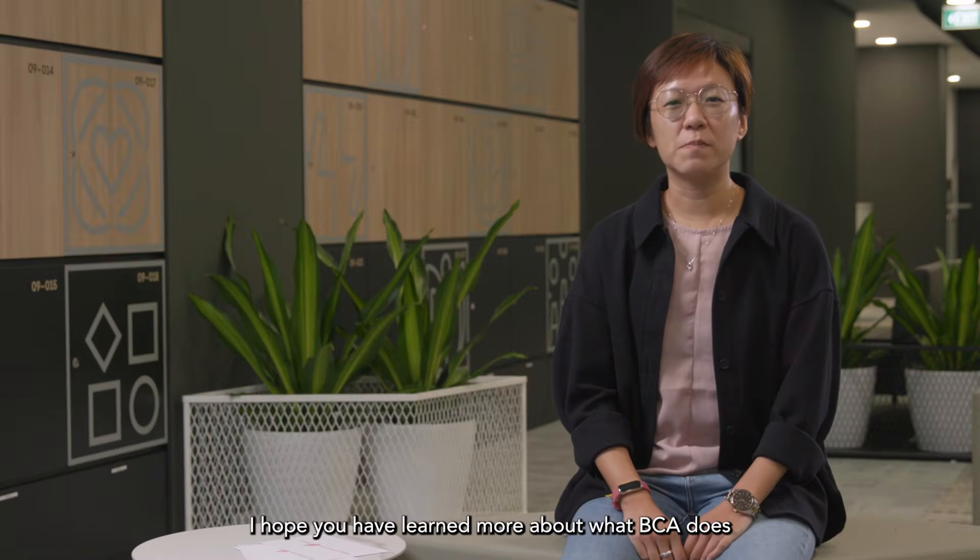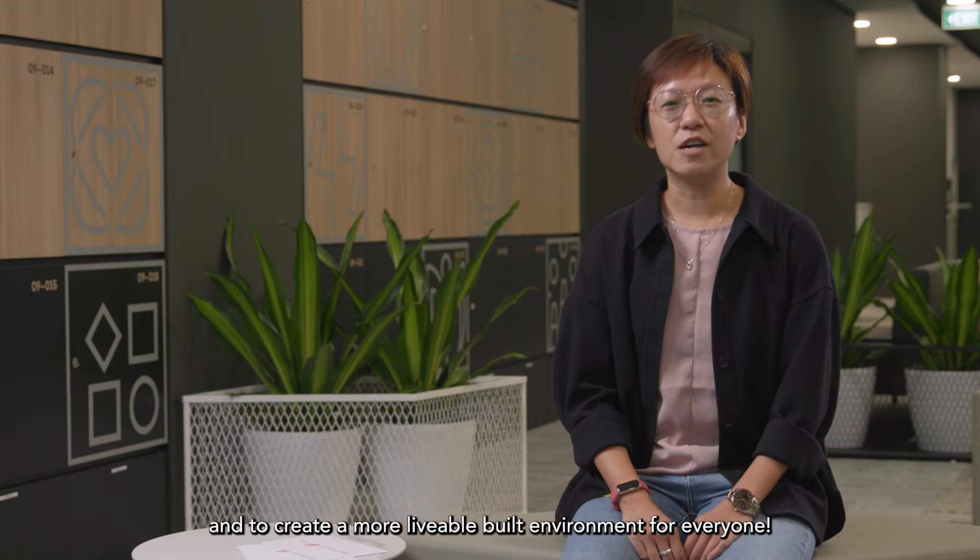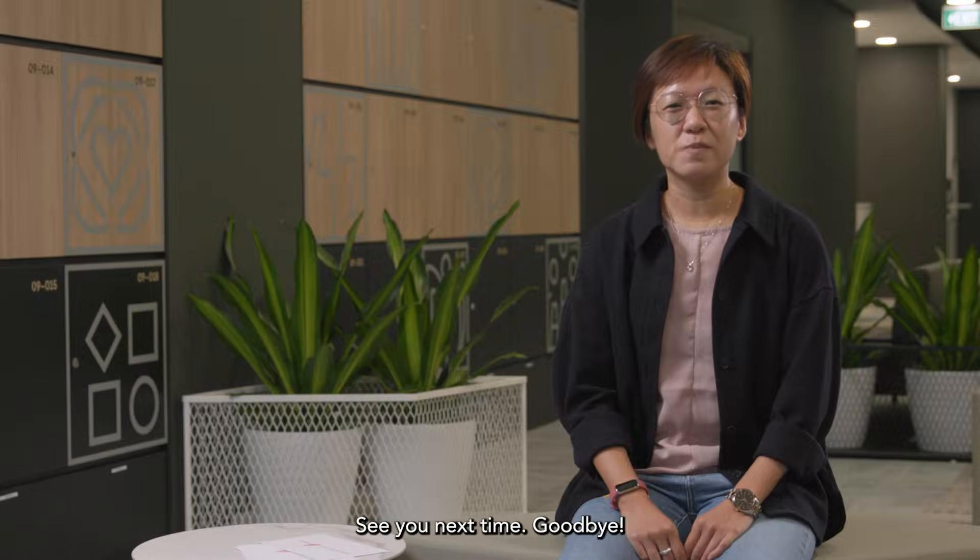I hope we have learned more about what BCA does to deliver quality construction and building projects and to create a more liveable built environment for everyone. See you next time, goodbye!